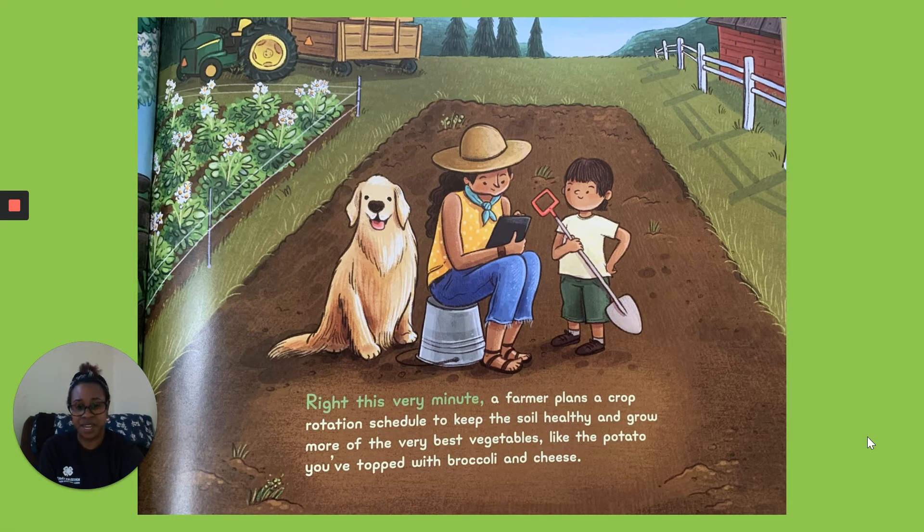Right This Very Minute. A farmer plans a crop rotation schedule to keep the soil healthy and grow more of the very best vegetables, like the potato you've topped with broccoli and cheese.